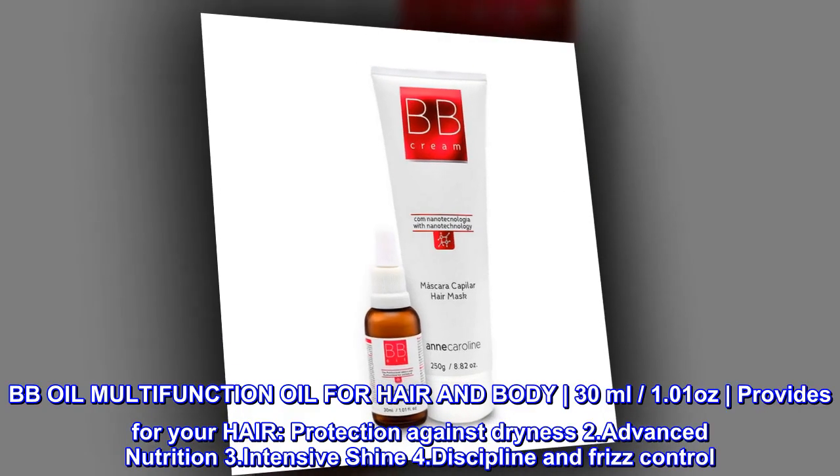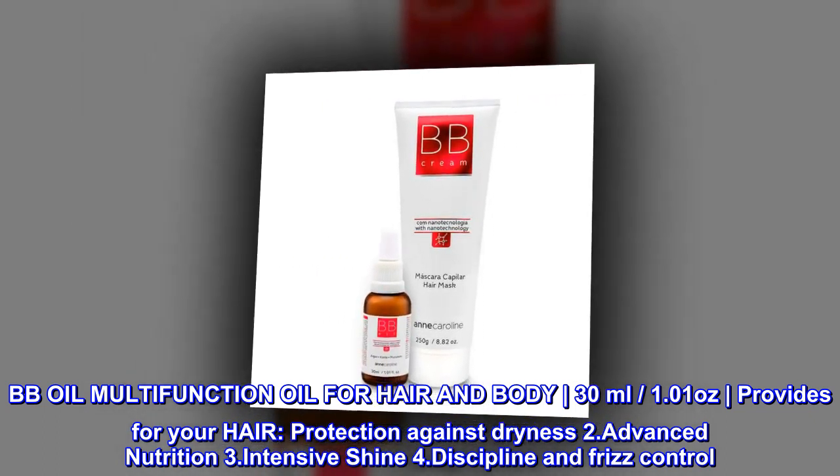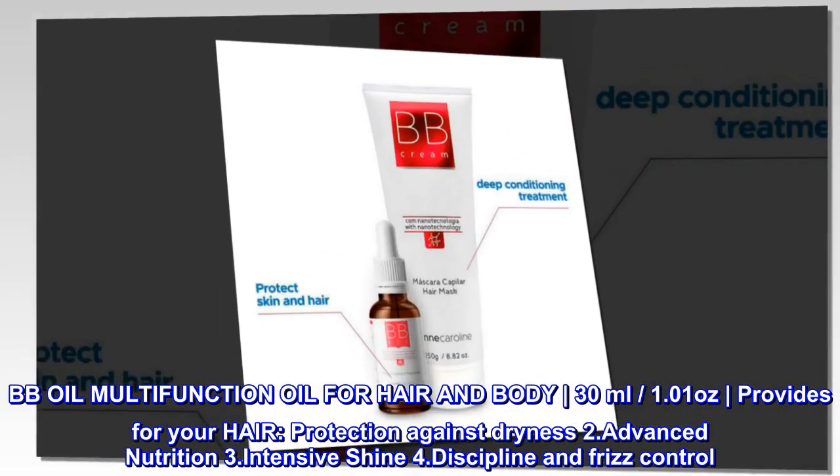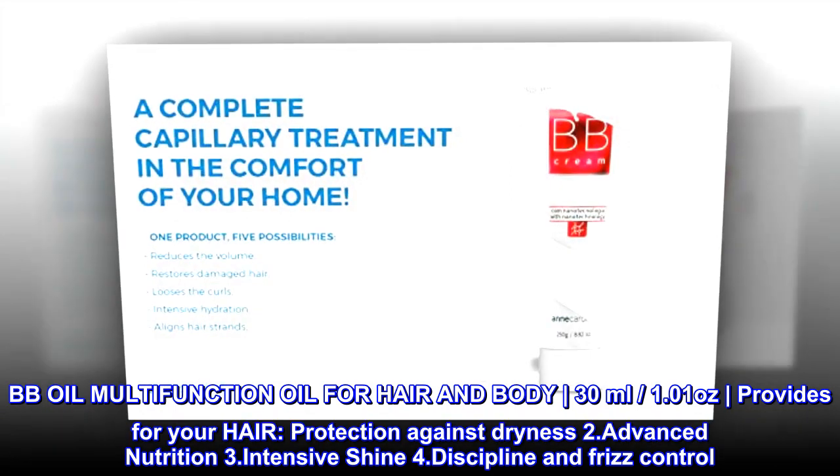BB Oil Multifunction Oil for Hair and Body, 30 milliliters, 1.01 ounces. Provides for your hair: 1. Protection Against Dryness, 2. Advanced Nutrition, 3. Intensive Shine, 4. Discipline and Frizz Control.